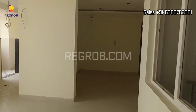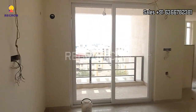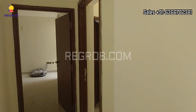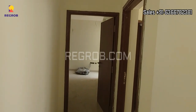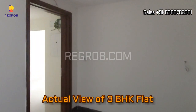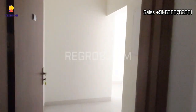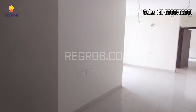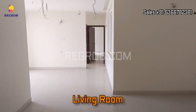So friends, that's the 2 BHK actual flat that we have shown you. And now we are taking you into a 3 BHK actual flat. This is the main entrance, and here we have the living room — quite spacious.